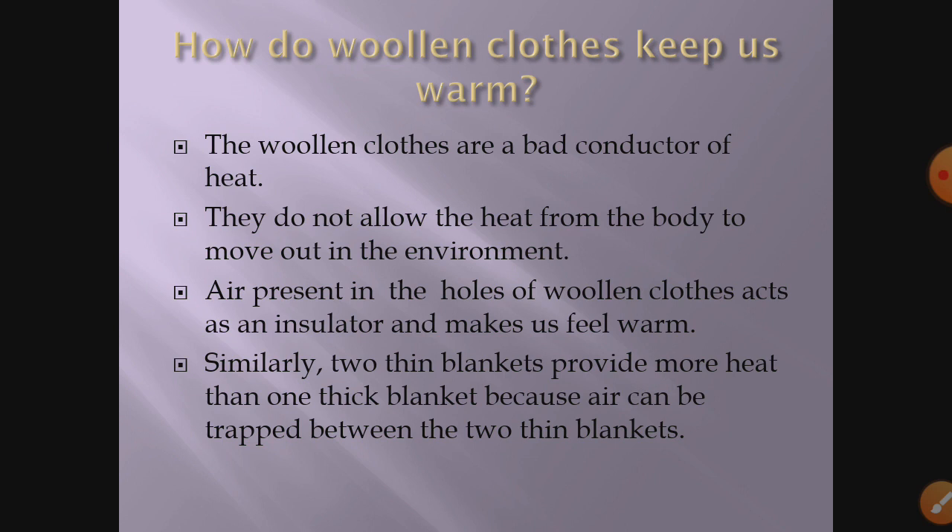Since air is a bad conductor and is trapped in the air pockets of woolen clothes, those air pockets do not let the body's heat move outside, and that makes us feel warm. So the air present in the holes of woolen clothes acts as an insulator or bad conductor and makes us feel warm. Always remember that air is a bad conductor of heat.